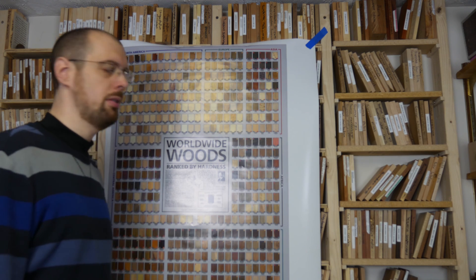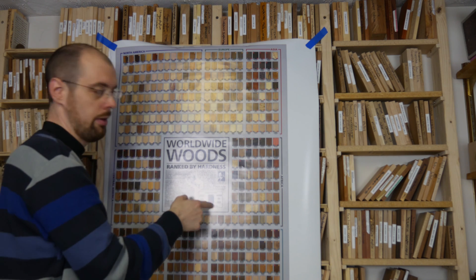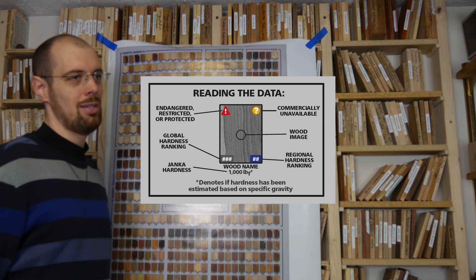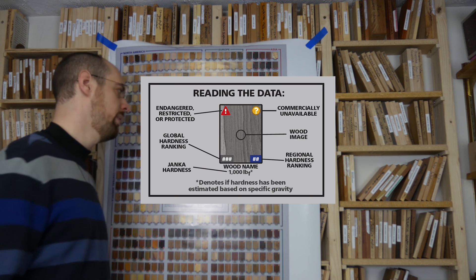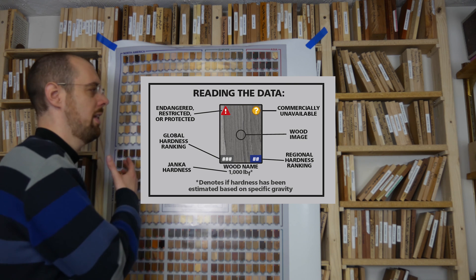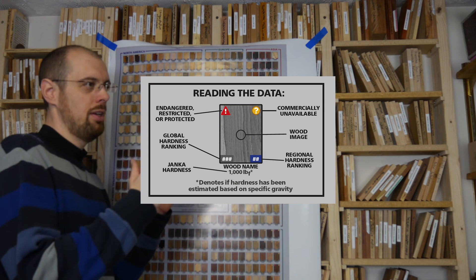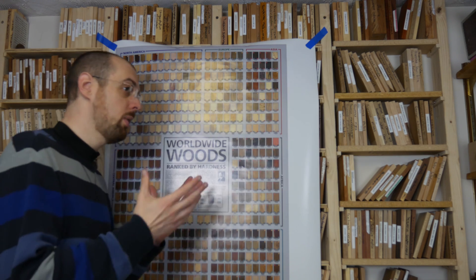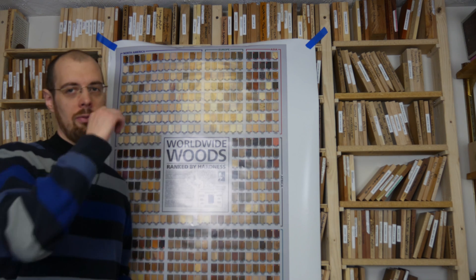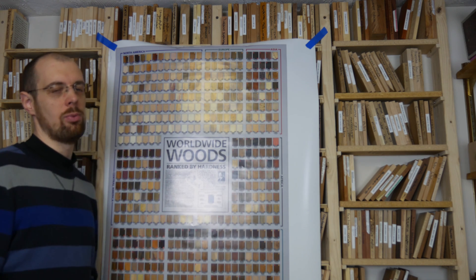A few other things I put on this poster — just little extra touches. You'll notice these little question marks, and there's a legend down here to tell you what it all means. Basically, anytime you see a little question mark, that means it's commercially not available. So you might be enticed and say you really want this wood because it's really hard, but this is just a heads up that you're probably going to have a hard time finding it. That way you can filter out — if you're a trivia buff and want to know what the hardest wood is overall even though you'll probably never get it, you can know that. But if you want to know what you can actually buy, you can quickly filter through to find those woods as well.